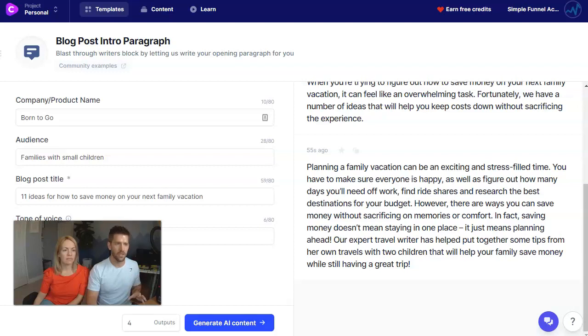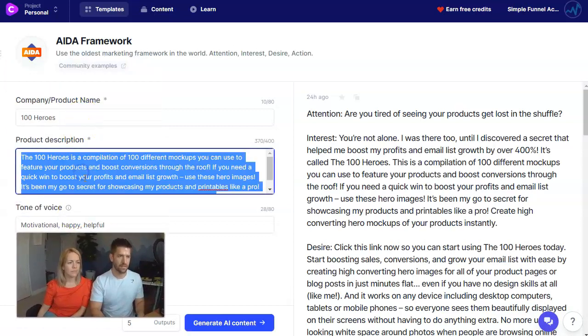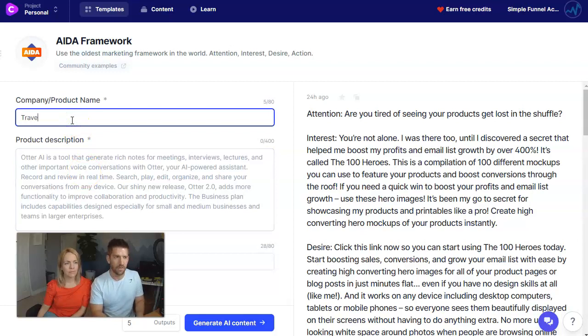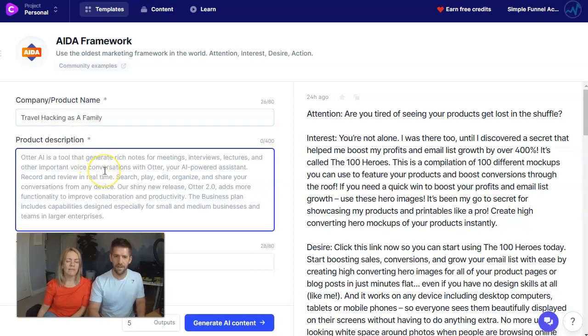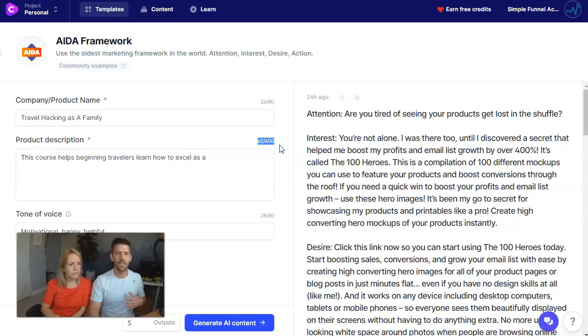There's more blogging stuff we could do, but let's move on to selling content. Jarvis has us covered here too. When it comes to writing sales copy, there are frameworks used. The two I want to check out are AIDA — Attention, Interest, Desire, and Action — and the PAS framework. Our product name is going to be Travel Hacking as a Family. They give you 400 characters to explain your product — just enough for the AI to learn what to do and give you a good output.